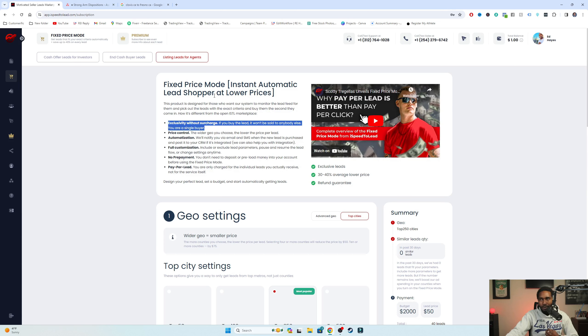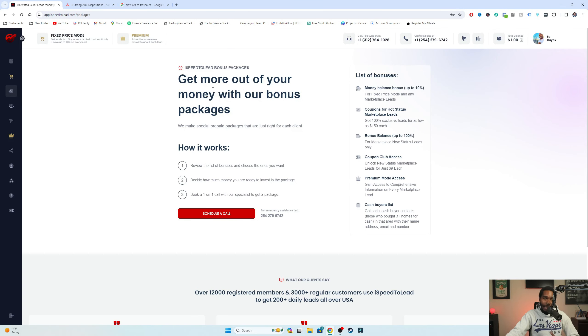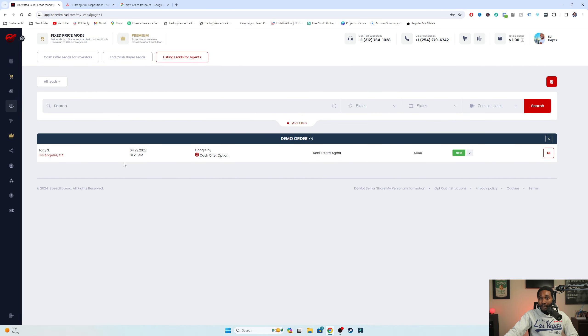They also have bonus packages. A couple of my guys have gotten these in the past - you basically give iSpeed2Lead a call and say you've got $1,500 to spend. They might say: we'll put $1,200 into your account balance, give you six credits for hot leads, three credits for new leads, and three months of the premium service. It's really cool - the options they give you. You can call and get a custom package from them. Definitely check that out.